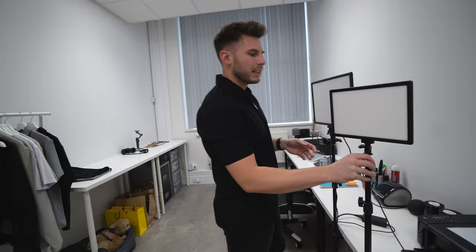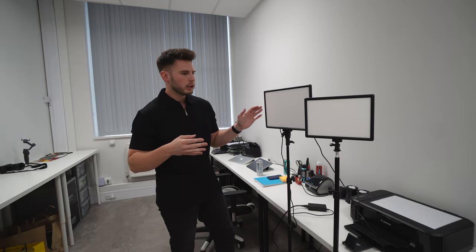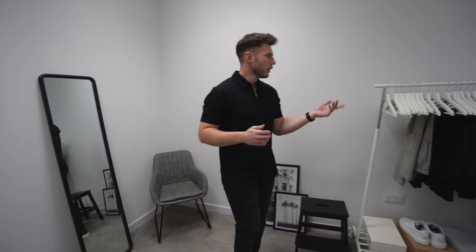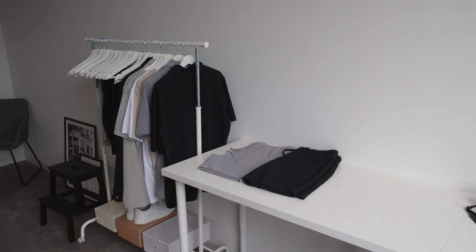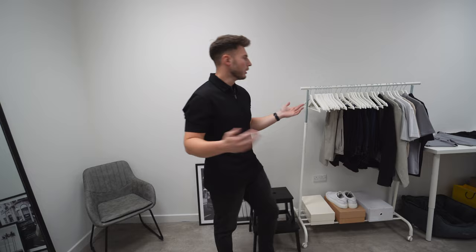We've got a couple of other lights — LED panel lights from Raleno. They're not as bright as the Godox but they do the job and keep the light consistent for videos. We've also got the clothing rail with loads of Sulfur samples on it. When I do a haul or outfit ideas video, I put everything on here so it's easy to access. Most of what's on it right now is Sulfur sample stock.